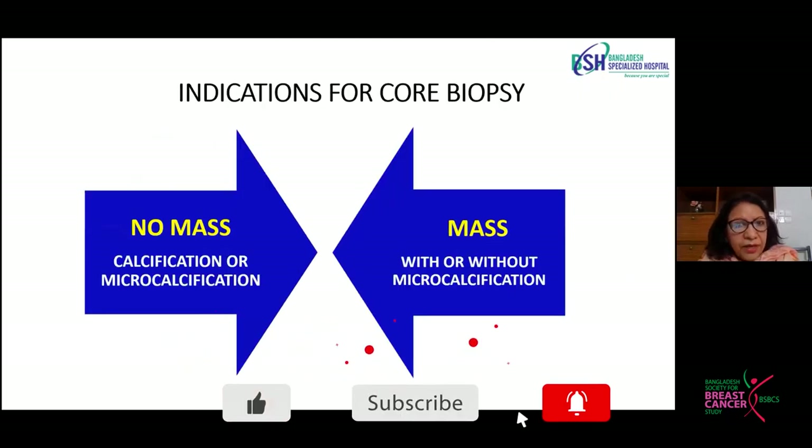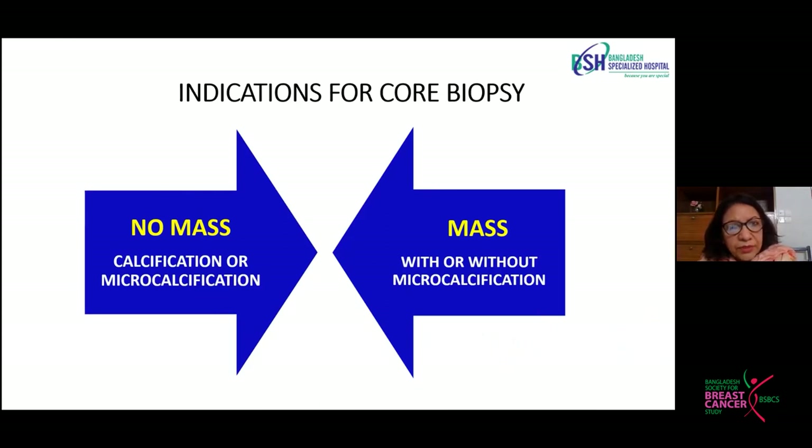Core biopsy is the foremost procedure nowadays and is preferred over FNAC. Core biopsy can be done whether the patient has a breast mass or not. There may be no mass at all, but on screening mammography there might be some calcification or microcalcification, which is an indication for core biopsy. A mass with or without microcalcification is a clear indication for core biopsy.